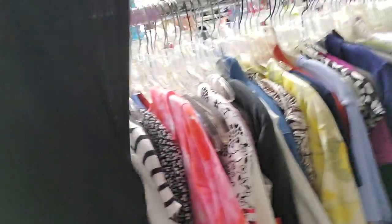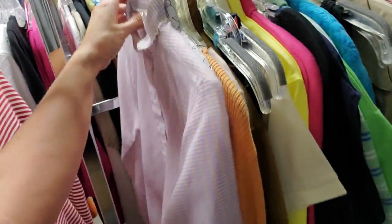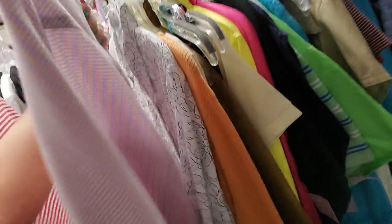That's a dress — look at how long. That's a long one. It's almost see-through — you'd have to wear a full slip with it. Now, here's an interesting shirt. That's kind of an older shirt. Like a vintage shirt of some sort.